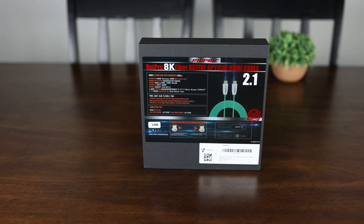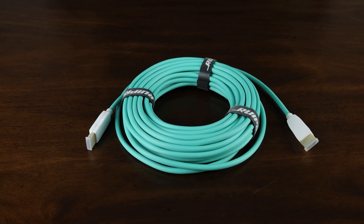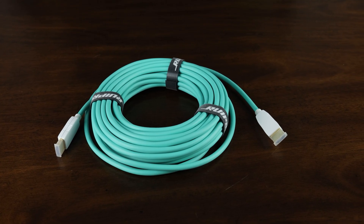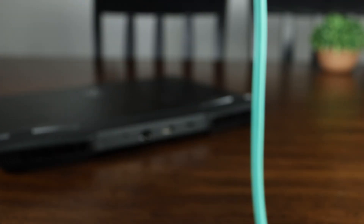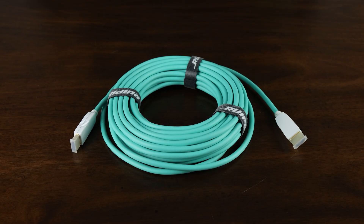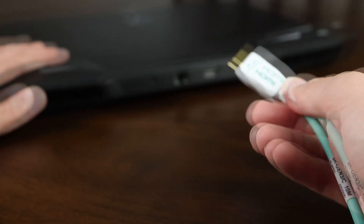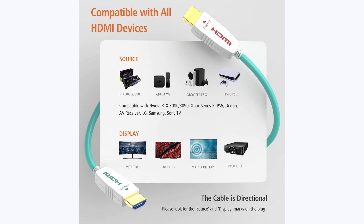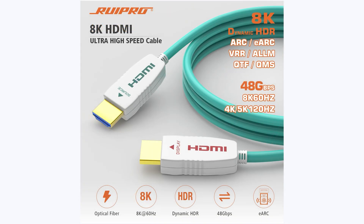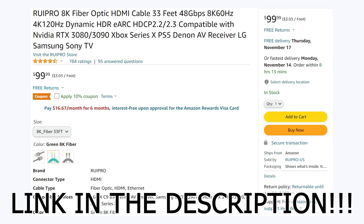Whether you're looking to connect a new console, gaming PC, or just need a fast and reliable HDMI cable to connect over long distances, Rupro has you covered with their Rupro 8K HDMI 2.1 fiber optic cable, available in sizes ranging from 3 to 165 feet, delivering a full 48 gigabits per second connection. With 48 gigabits per second of bandwidth, it can easily drive 8K at 60fps or 4K at 120fps HDR10 video through its ultra-thin, flexible, and durable housing, and it even supports eARC. If you're in the market for a cable that can drive a beautiful new TV or monitor, be sure to check out Rupro on Amazon today.